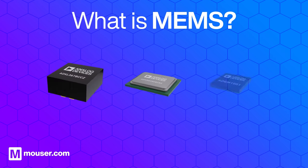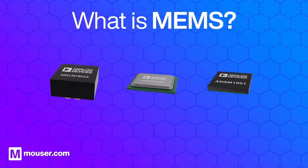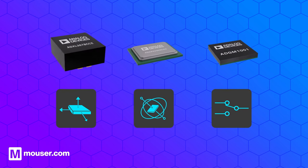Micro-Electro-Mechanical Systems, or MEMS, is a type of technology that integrates mechanical and electronic elements on a microscopic scale. Accelerometers, gyroscopes and switches are some of the products that use this technology.